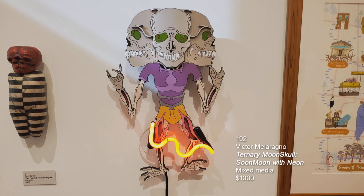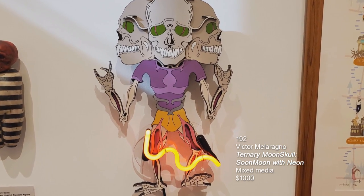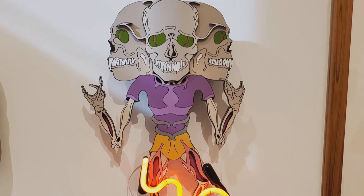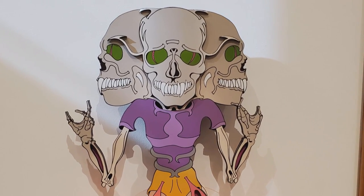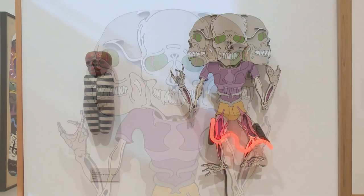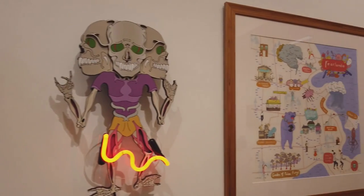This next piece is Victor Meloraño, Ternary Moonskull, Soon Moon with Neon — say that three times fast. It's mixed media with neon. I want to point out how wonderful the cast shadows are on the wall. This is just a gift — sometimes these just happen, and I think it makes the piece even crazier.